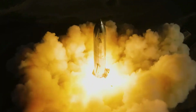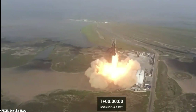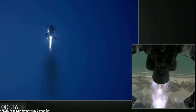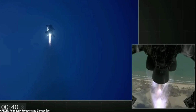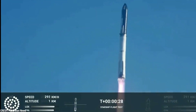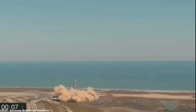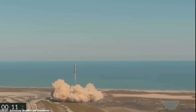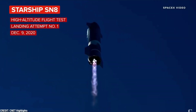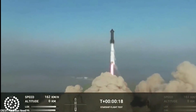The Raptor Vacuum Engine plays a crucial role in SpaceX's ambitious Starship spacecraft. To achieve the necessary thrust for reaching orbit and performing efficient operations in both atmospheric and vacuum conditions, the Starship utilizes a combination of three sea-level Raptors and three Raptor Vacuum Engines. The sea-level Raptors are optimized for Earth's atmosphere and provide maximum thrust during the initial ascent, while the Raptor Vacuum Engines take over once the spacecraft reaches the vacuum of space, maximizing capabilities across the entire flight profile.